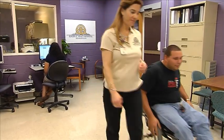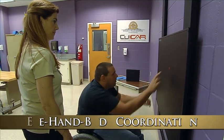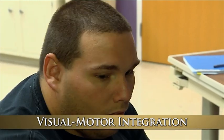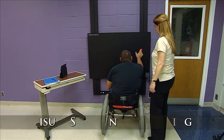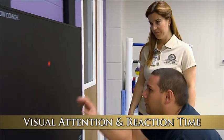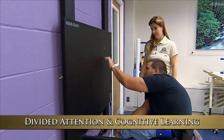Working with VisionCoach has proven to improve upper body range of motion, eye-hand-body coordination, visual motor integration, gross and fine motor skills, field loss deficit, and with its large horizontal display, visual scanning and tracking, visual attention and reaction time, and divided attention and cognitive learning.